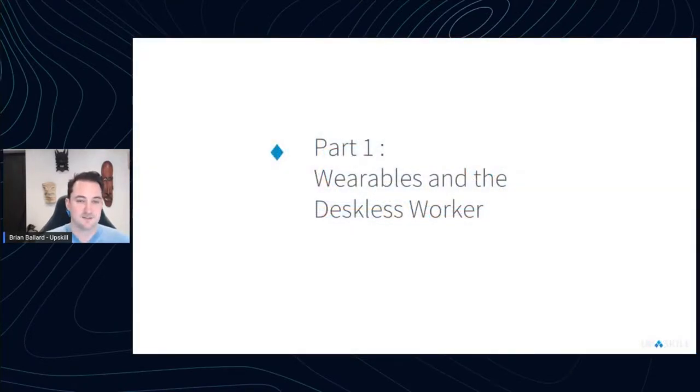That brings me to part one: wearables and the deskless workforce. For many of us, smart glasses — augmented reality wearables — were not at the tip of our tongue. It wasn't really until 2013 when Google Glass literally leapt out of an airplane and into our vernacular that this became something many of us were familiar with.